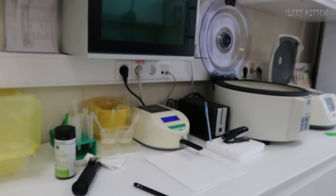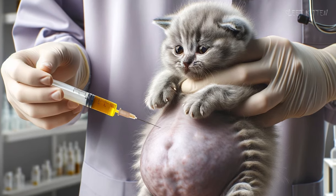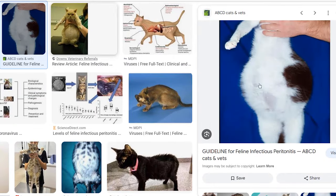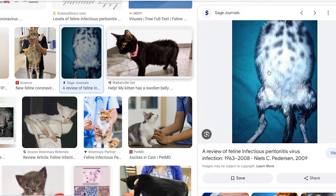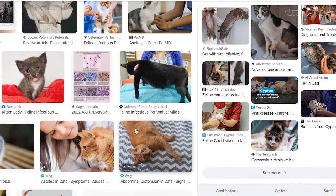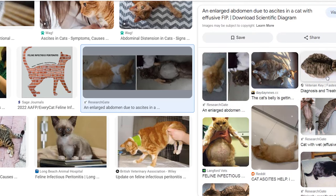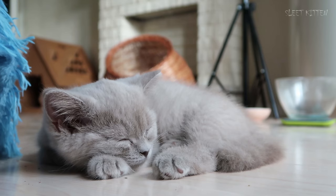To confirm the diagnosis, a fluid sample from the kitten's belly was needed, so we did that. I returned home in tears with the kitten. Is there really no treatment? I searched the internet for answers. It turns out feline infectious peritonitis is treated with an experimental drug, but the downside is the huge cost — about five thousand dollars. I simply didn't have that kind of money.